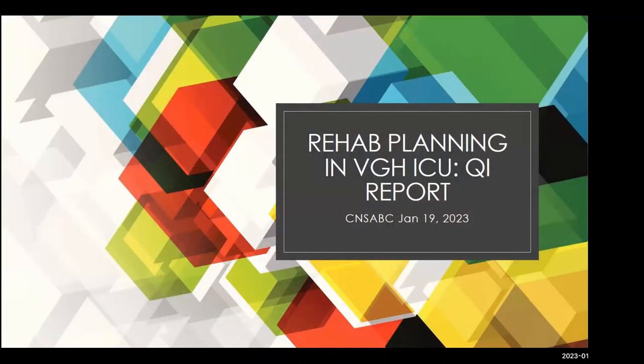Thanks for inviting me to talk about rehab planning in the ICU. You can think of this as a QI report — I have big dreams of turning this into a research study at some point. Like a lot of quality improvement projects, this is an issue that's been a concern for me as a critical care nurse for my entire career. I found it sometimes quite frustrating that there was lack of consistency, particularly for patients with prolonged stays who had complex rehabilitation needs, and that sometimes we didn't communicate that well as a team.